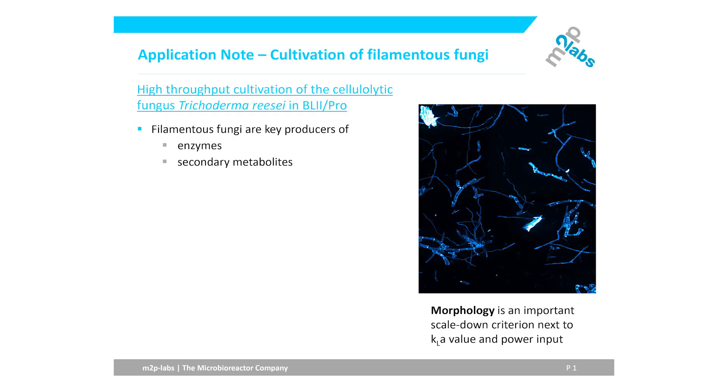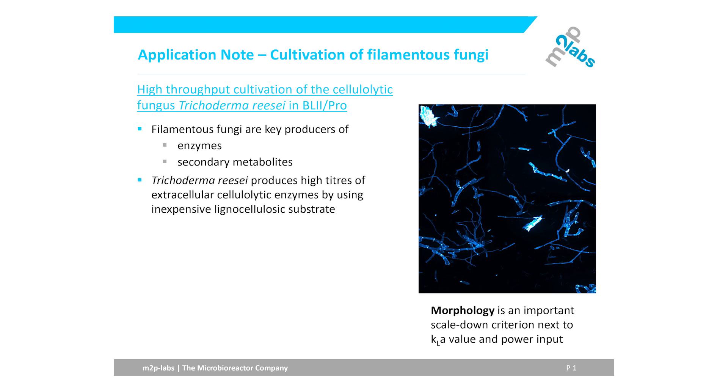This is why I want to make you aware of our application note, 'High Throughput Cultivation of the Cellulolytic Fungus Trichoderma reesei in the BioLector Pro', which deals with that very current issue. This fungus can produce high titers of extracellular cellulolytic enzymes, which are of special interest for the valorization of lignocellulosic waste material.